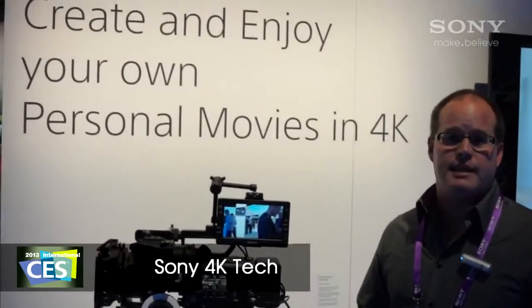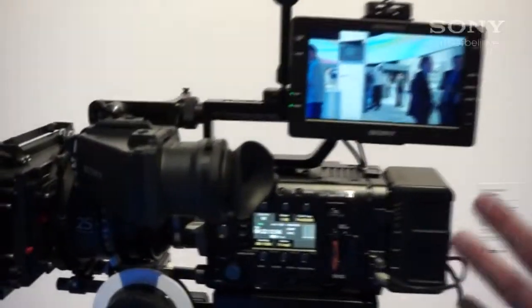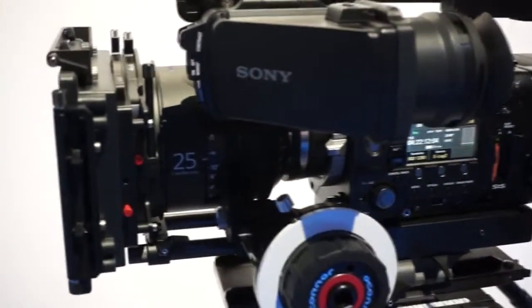Everybody's talking about 4K at CES, but 4K doesn't begin with the TV. It begins here with the camera and the creative professionals starting to shoot in 4K, editing that material, delivering their movies in 4K to the cinema.